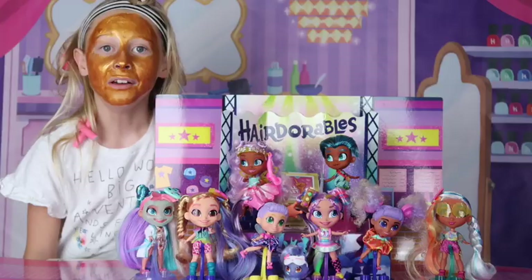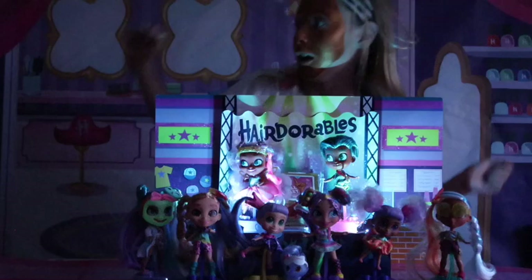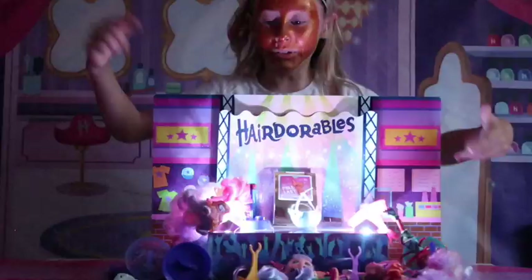So guys, we're ready for the party! Let's turn the lights off and slumber. I'm going to get very tired so I'll see you all soon!